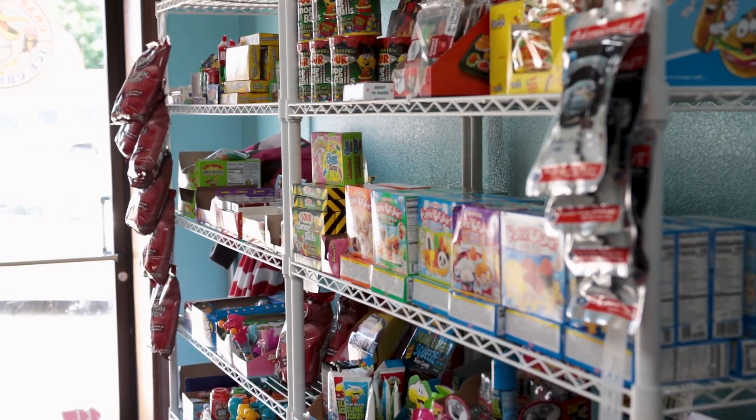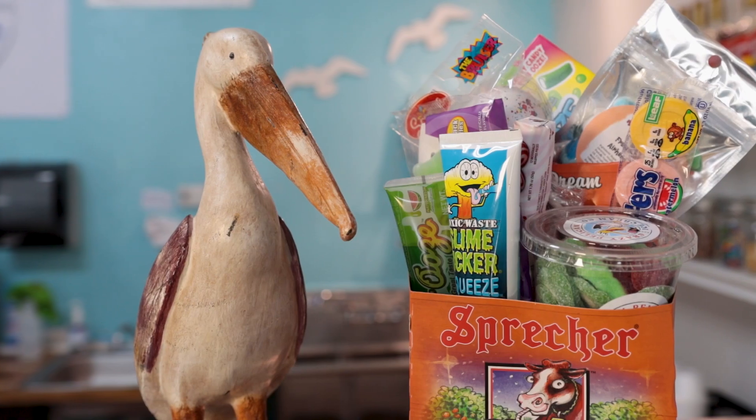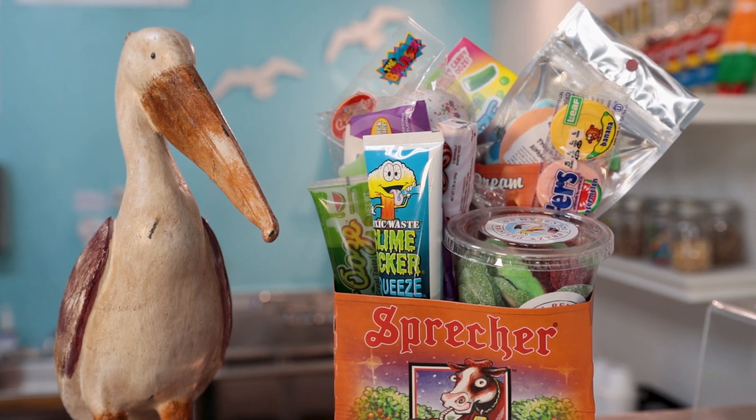We've been in business since November. What we do each month is have a giveaway — we give away some of our sodas and candy. We started this in May and just had our first drawing at the end of May. When you come in, make sure you fill out a ticket. We just need your name and a contact — phone number or email — and we draw the names at the end of the month.